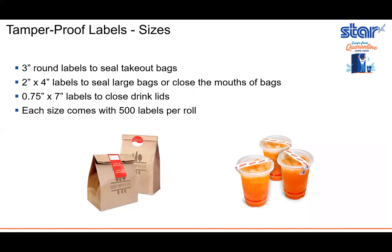These labels are available in three sizes. First, we offer the three-inch round label that seals takeout bags. We also offer a two-inch by four-inch label to seal large bags or close the mouths of bags. And lastly, we offer a three-quarter-inch by seven-inch label to close drink lids. Each size comes with 500 labels per roll.